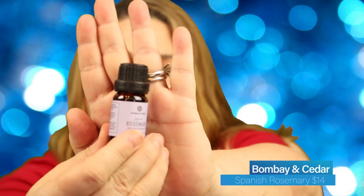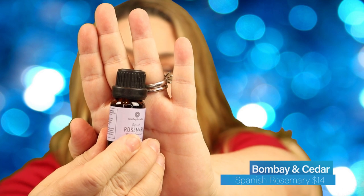Opening this up, our two scents for this month — they give you a card with each one so you can read about what they're good for. The first one is rosemary, and it looks just like this. I love the scent of rosemary. We have rosemary growing in our yard, in our garden.